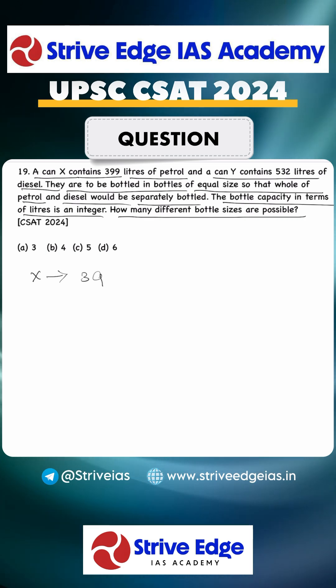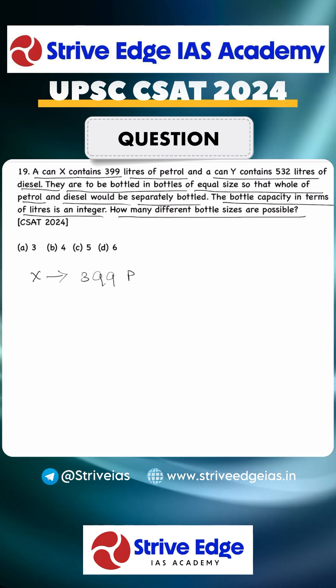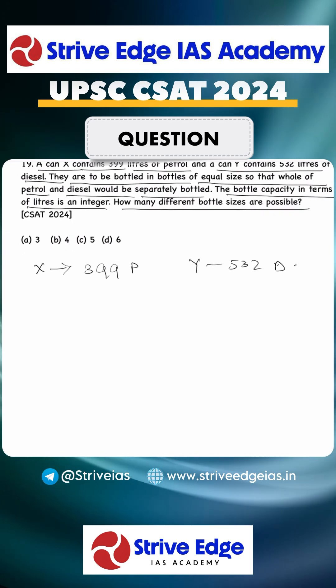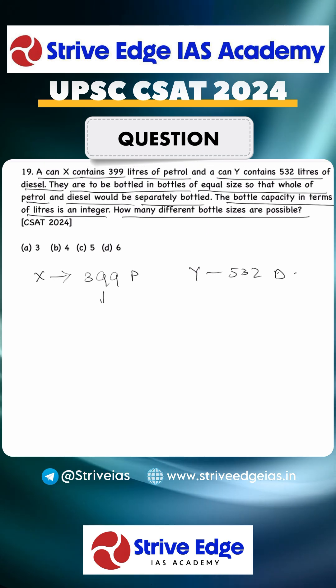Can X has a capacity of 399 liters of petrol, and can Y has a capacity of 532 liters of diesel. We have to bottle them in sizes that are integers.